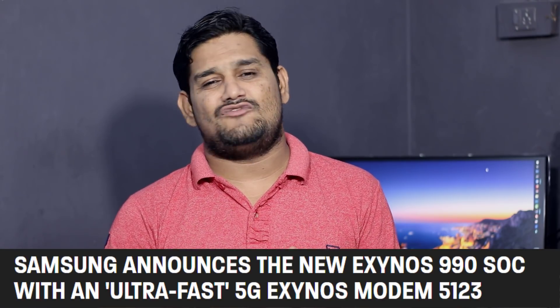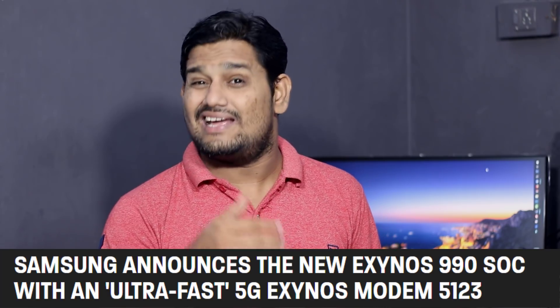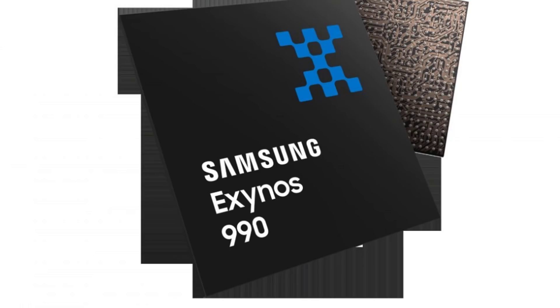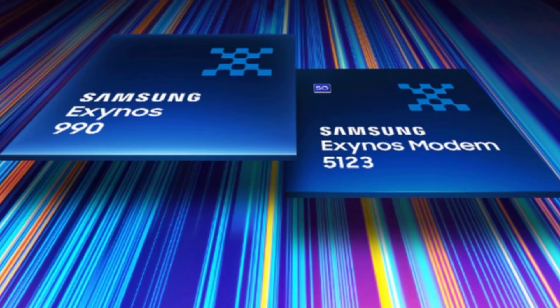Samsung has a new flagship processor — the Exynos 990. This is for the next generation Samsung Galaxy S11 family. It is built on a 7 nanometer Octa Core process. Last year's 9-series had the flagship processor, and now there is also an integrated 5G modem — the Exynos 5123, which is an existing Samsung Exynos flagship processor.